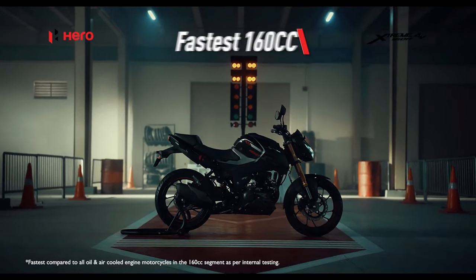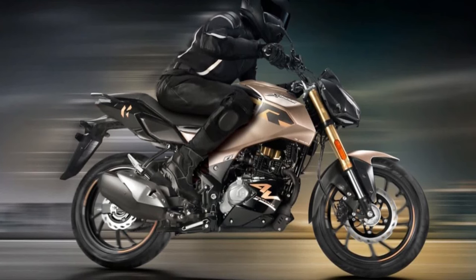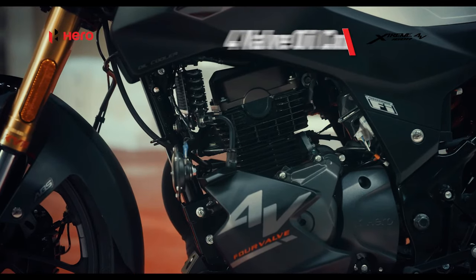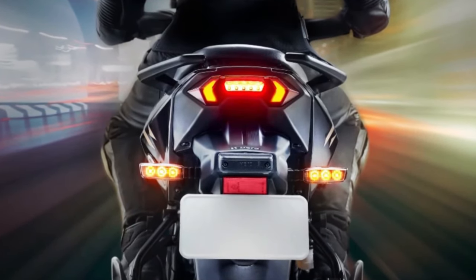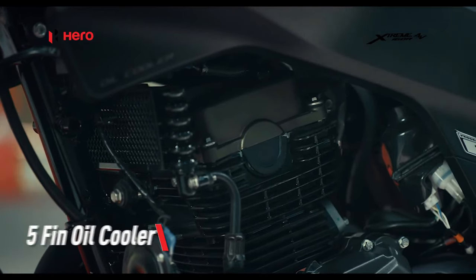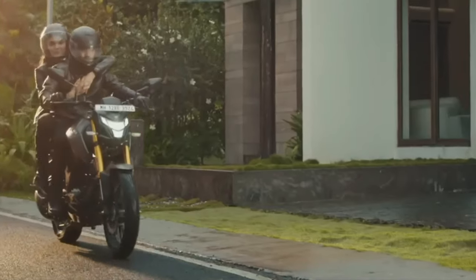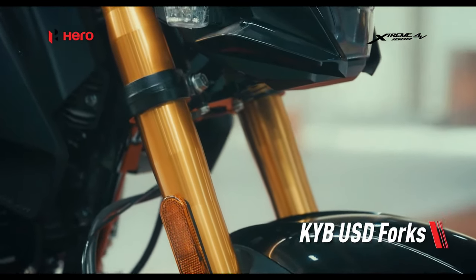The latest model gets minor cosmetic changes along with additional features. While the entire bodywork of the 2024 Extreme remains unchanged, it is available in a new Kevlar Brown color option. The other two color schemes — Neon Shooting Star and Stealth Black — from the previous iteration have also been retained.